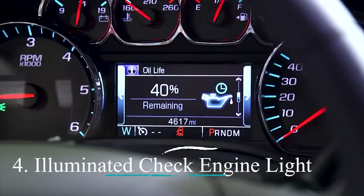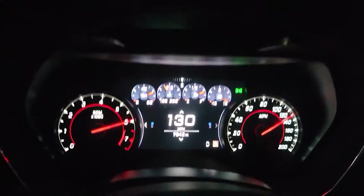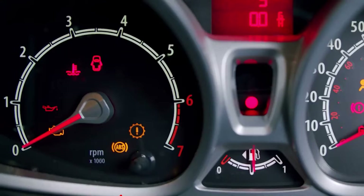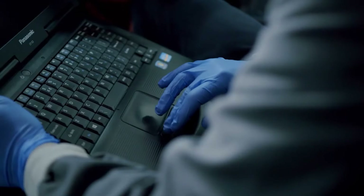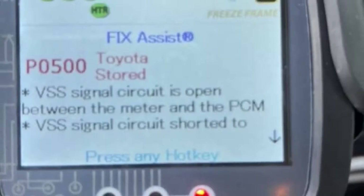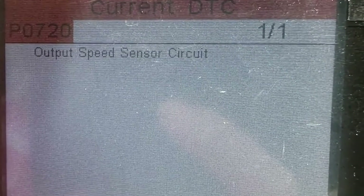Number four: Illuminated check engine light. An activated check engine light serves as a general distress signal that could encompass issues with the speed sensor among a myriad of other potential problems. A diagnostic test by a skilled mechanic can pinpoint whether the root cause is indeed a faulty speed sensor.